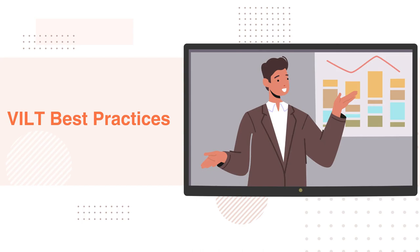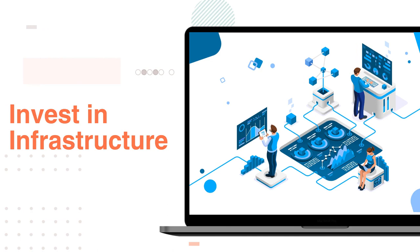Here are a few best practices to follow to ensure successful VILT implementation. Infrastructure is key — ensure to invest in a robust and scalable training platform and ensure you have adequate bandwidth and hardware resources.